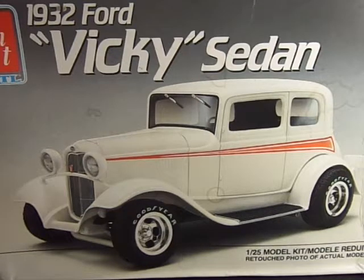The '32 Ford is a dream car of mine, especially the Victoria. I always loved '32 Fords — it was my third or fourth kit when I was starting to build model kits. Even at that time I collected many of those kits that I never built.